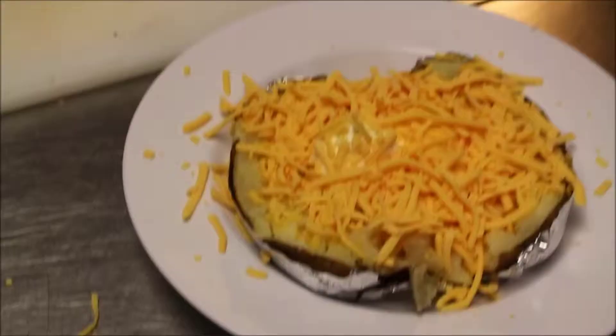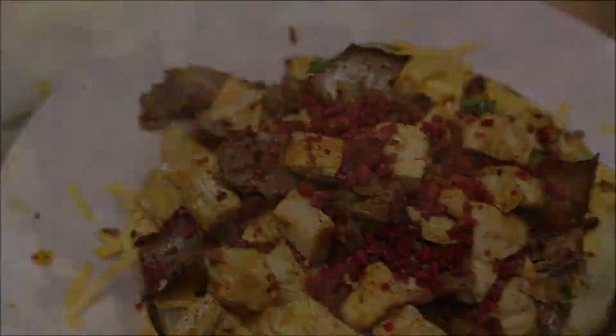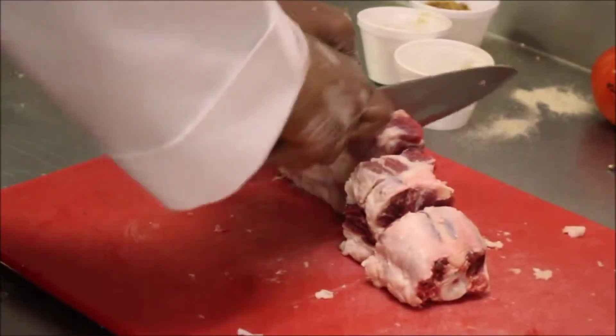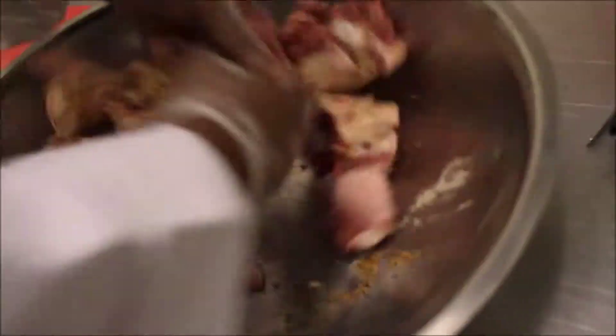Now, if you're looking for something on the lighter side, you might want to try this combo loaded baked potato. American Ranch House also has drive-through for those who just want to get it and go. I usually get the ribs and the chicken. And I actually came to see about the oxtails today. When it comes to one of the top sellers, the oxtail, it comes whole but then it's chopped down and seasoned to perfection every Friday and Sunday.